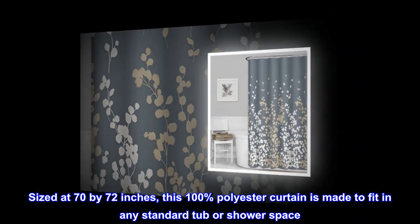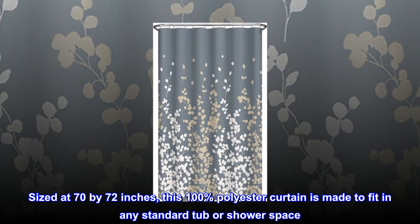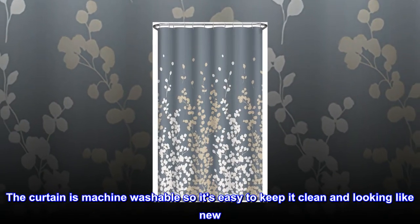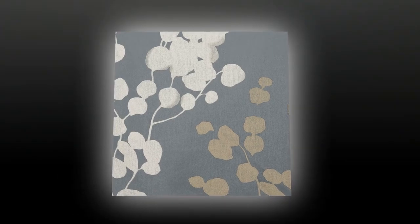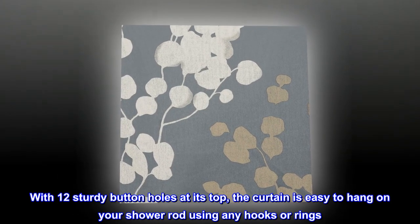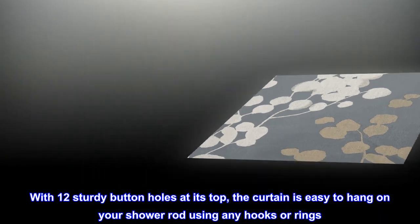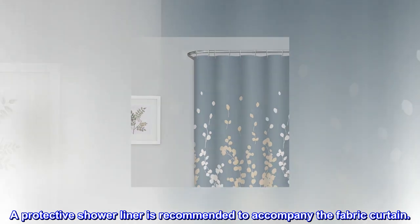Sized at 70 by 72 inches, this 100% polyester curtain is made to fit in any standard tub or shower space. The curtain is machine washable so it's easy to keep it clean and looking like new. With 12 sturdy buttonholes at its top, the curtain is easy to hang on your shower rod using any hooks or rings. A protective shower liner is recommended to accompany the fabric curtain.